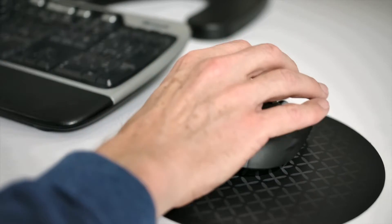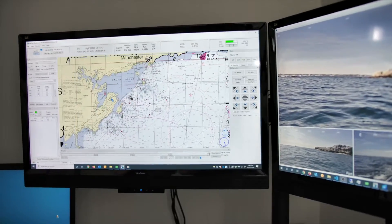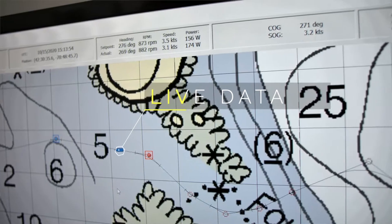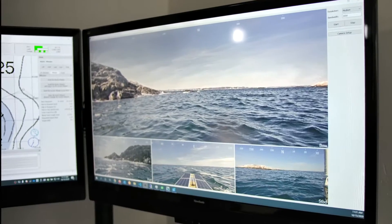Remote missions can be set up using our intuitive dashboard. And with multiple communication options, data is transmitted in real-time from any location to any location, providing the operator with key situational awareness.